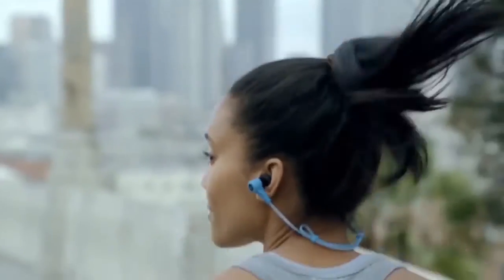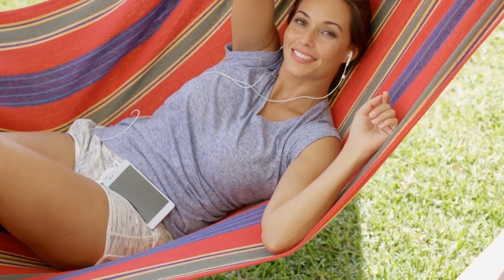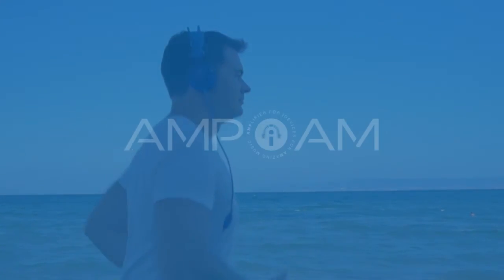Whatever you're doing — jogging, on your way to work, or just relaxing — anytime, anywhere, with AmpIM you can now enjoy an exquisite listening experience with studio-quality music that is clearer, richer, and crisper, the way the artist intended.